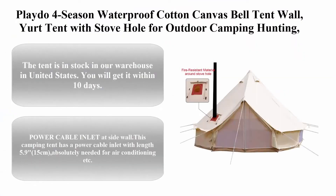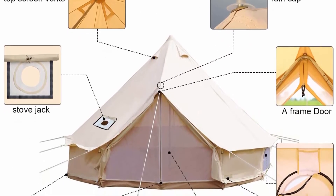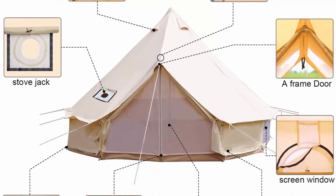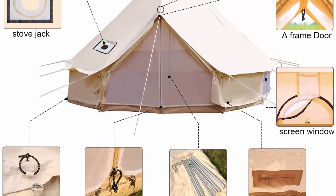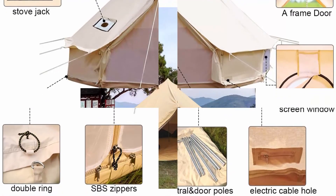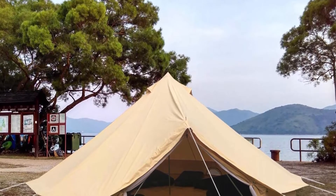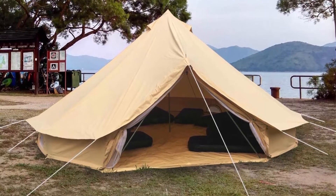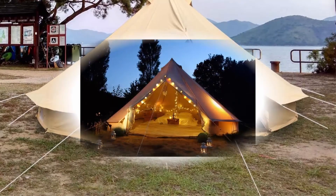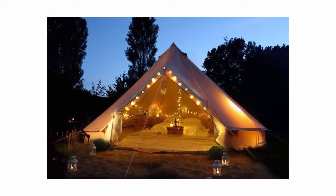Top 8: Four-season waterproof cotton canvas bell tent with stove hole for outdoor camping, hunting, hiking, and festival parties. In stock in the United States — arrives within 10 days. Features a power cable inlet at the side wall, length 5.9 inches (15 cm), suitable for air conditioning and similar needs. The 5-inch wood-burning stove vent is on top of the canvas tent rather than on the inside wall. The stove hole can be covered by long-lasting straps when not needed. This canvas tent with stove jack hole is an all-seasons tent.